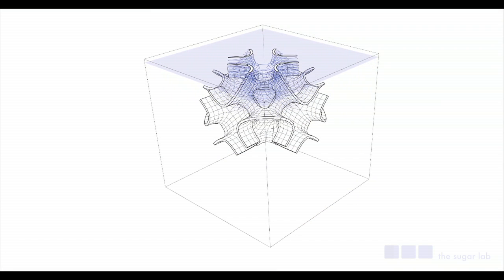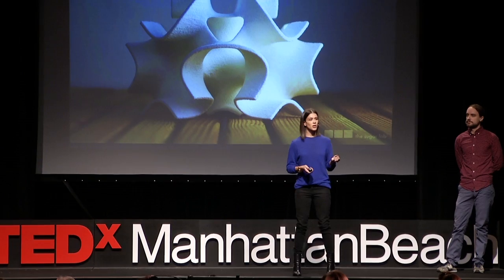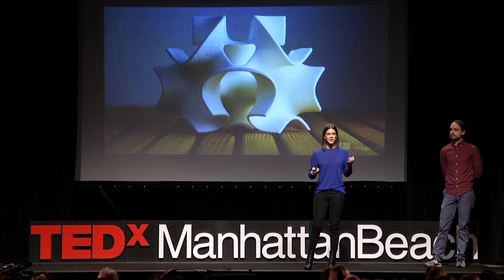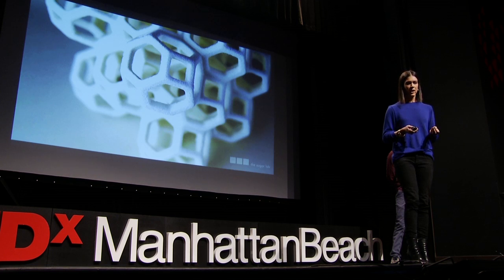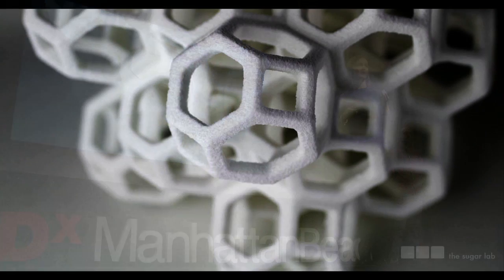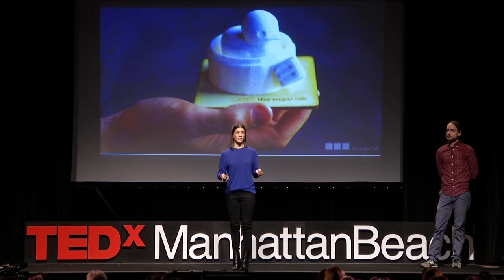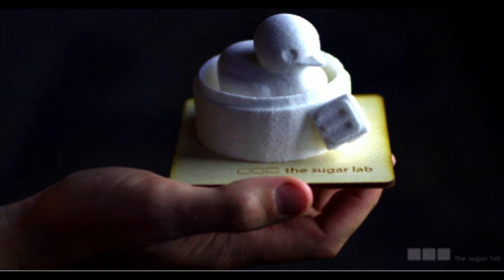At that point, the digital model that a few hours earlier we could only look at on our computer screen has been printed layer by layer into a physical, material sugar object. This particular sugar object we designed as a cake topper — which makes this essentially 3D-printed frosting. But you can tell right away that this frosting is doing something different. Now the frosting can be structural, sculptural, geometric and mathematically precise, intricately perforated — or it can just look like a duck. This frosting can basically look like almost anything you can think of.